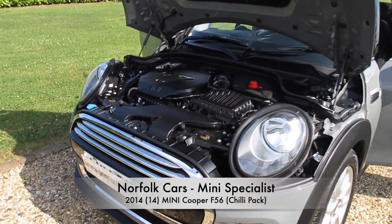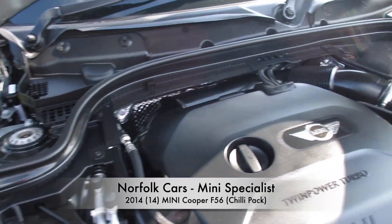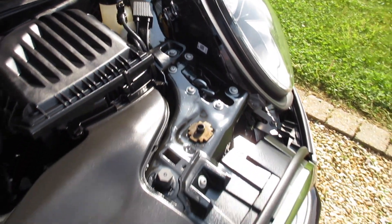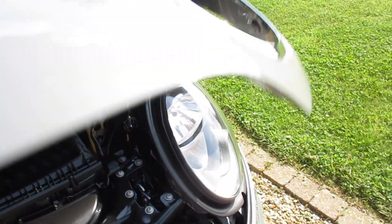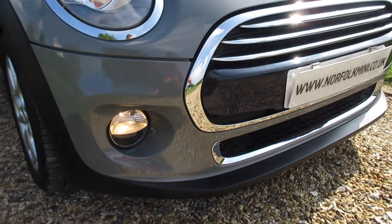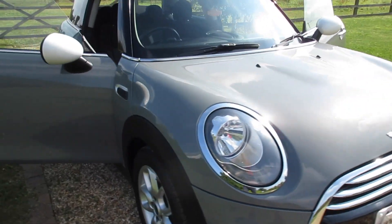This is our 2014 14-plate Mini Cooper, the latest F56 model with the 1.5 turbocharged petrol engine. It's low tax, only 20 pounds a year. It's finished in Moonwalk Grey and it's got the Chili Pack, so it comes with the additional chrome trims along with the daytime running lights.